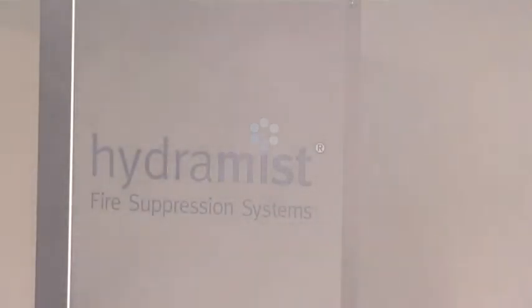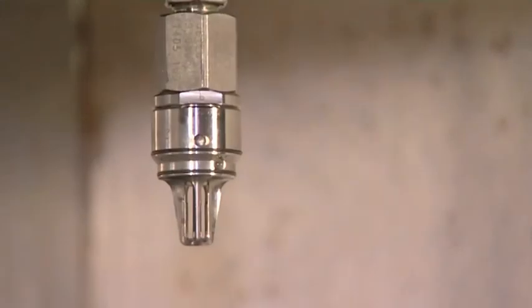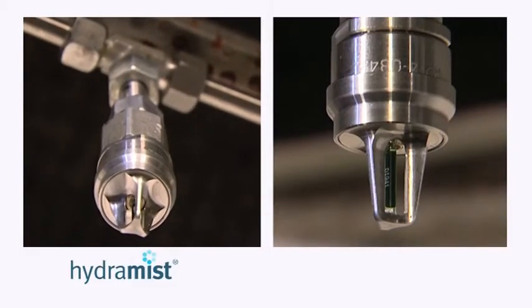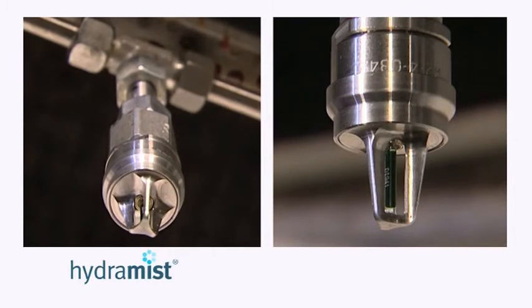Hydromyst 15 AMPU guarantees fast reaction to fire, extinguishing swiftly and efficiently and cooling the area quickly to prevent re-ignition. The water-based system is safe for people and the environment, and with minimal disruption and clean-up and no re-charging necessary, the system is ready for immediate reuse.